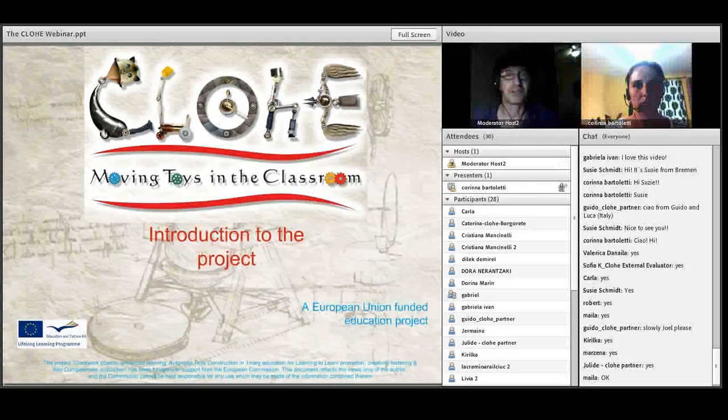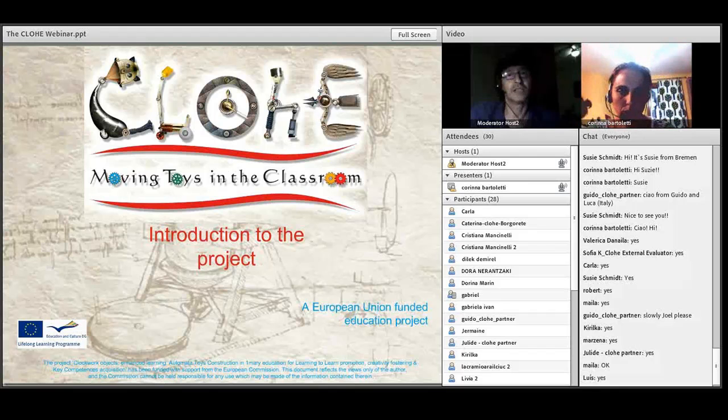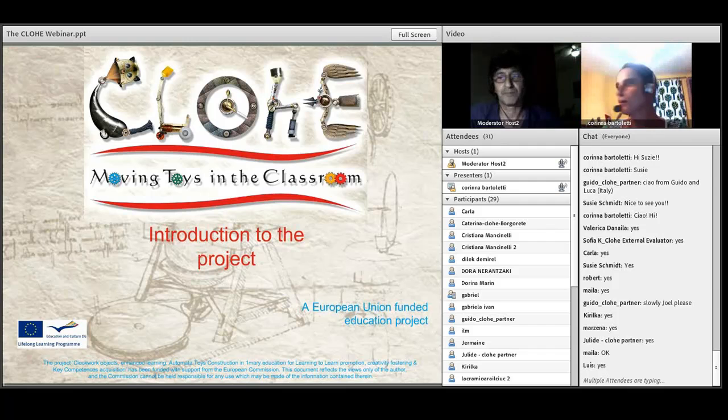Thank you very much for coming to our webinar on the European CLOE project. My name is Joel Josephson, I'm from the Kinder site in the UK. I'd like to thank the Department of Education in Nevada, in Spain, who very kindly donated the use of this Adobe Connect application for European projects, and specifically to Dr. Gabriel Rubio, who's liaison and helps us. Before I go on, I'd be very grateful if people could write into the chat the name of their institution and the country where you're from. While you're doing that, I'm going to hand you over to my co-presenter who's going to introduce the project.